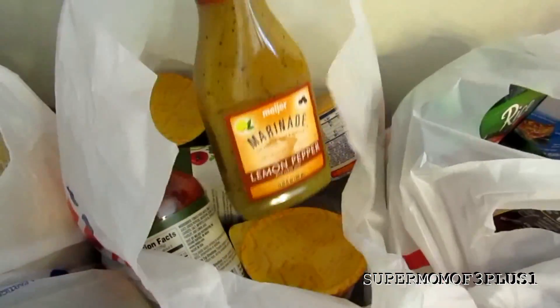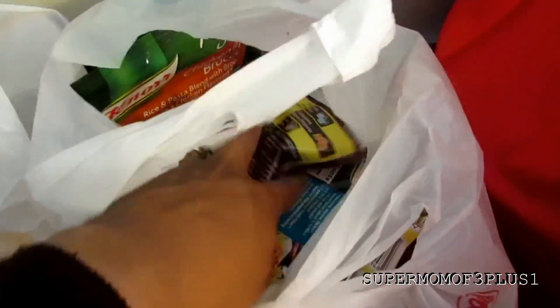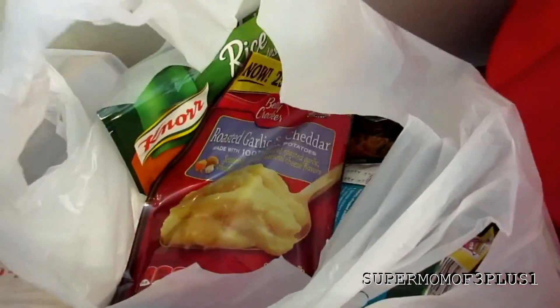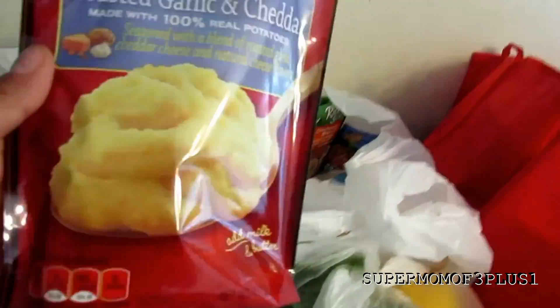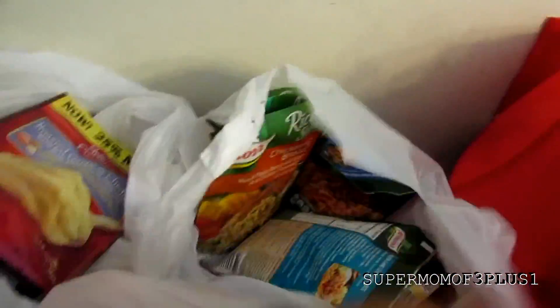Everything in here was $1. I got a ton of these marinades for the chicken, and a bunch of rice. I bought this one product for the first time — Jimmy's mom uses these, so I bought three of them to try for our family. If we don't like it, I'll give them to his parents. I also got oatmeal.